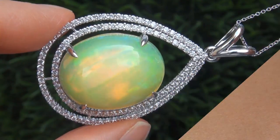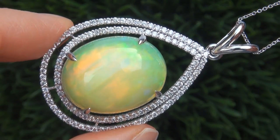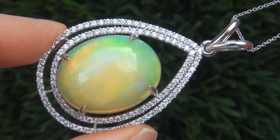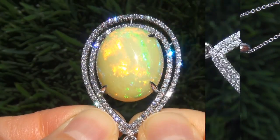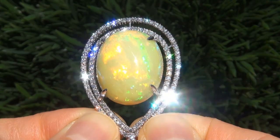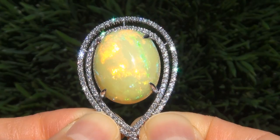The piece was recently evaluated by GIA, which is the world's foremost authority in gemology, and the report will be included with your purchase. As you can imagine, our consignor paid an absolute fortune and is hopeful to recover at least $34,500.